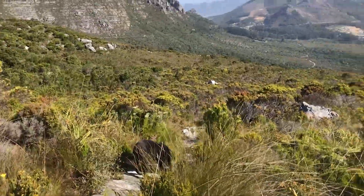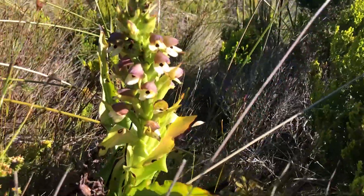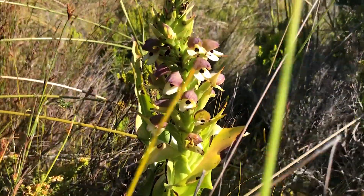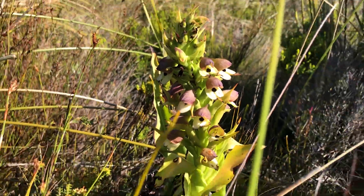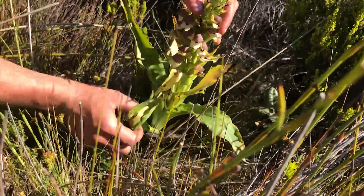We headed down now and Odin spotted this — what a nice big orchid. What is it? Dice or Cornuta? The same as earlier, yeah. But it's quite big, way nicer. Look at the size of this thing — it's a big freaking plant. That's beautiful.